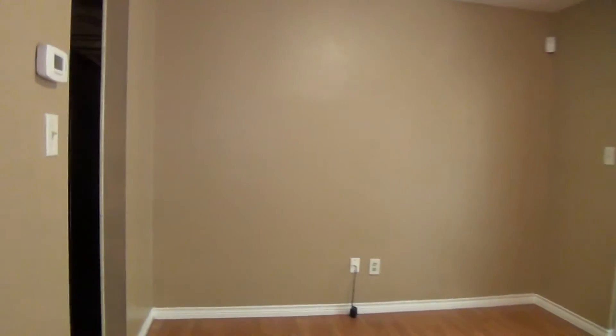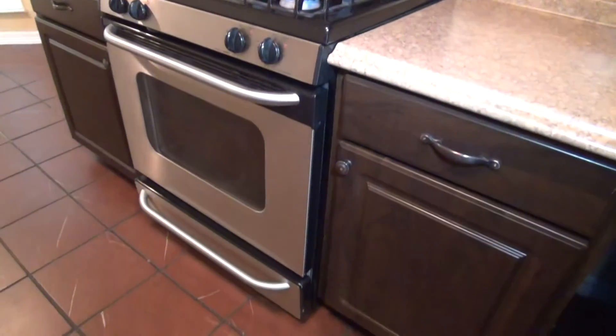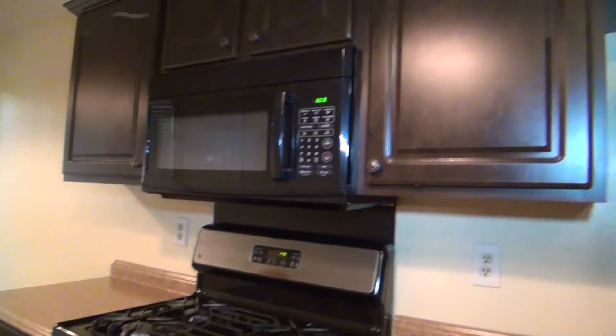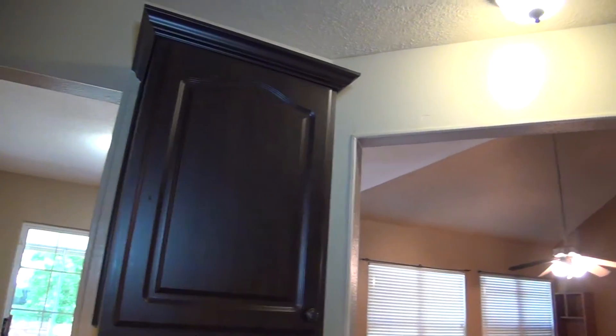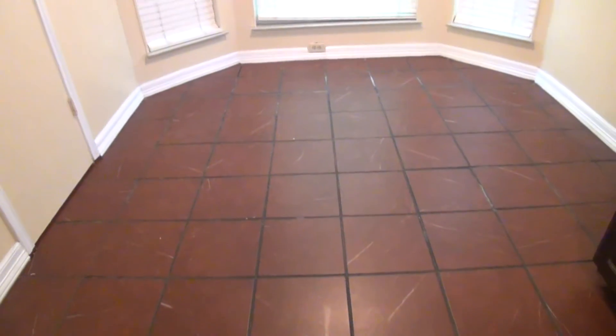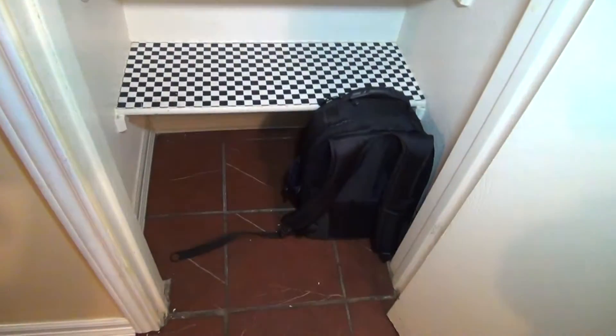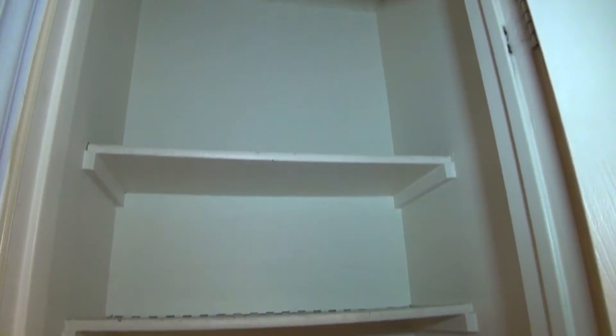The home comes with all kitchen appliances — the fridge is brand new, just delivered yesterday. You'll have your gas stove, microwave, brand new fridge, and dishwasher, plus plenty of cabinet space and drawers. The kitchen is about 10 by 10, and it also comes with a breakfast nook that's about 9 by 7, with pantry space that has multiple shelves extending all the way up.